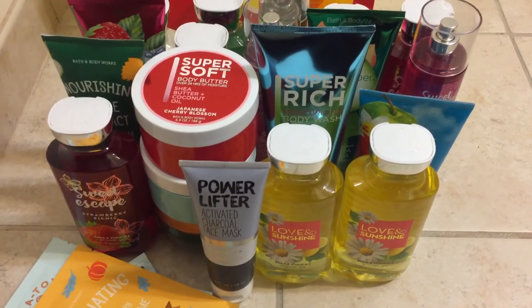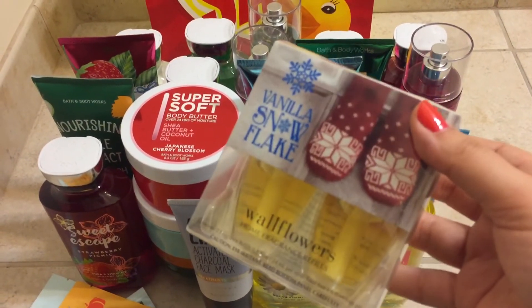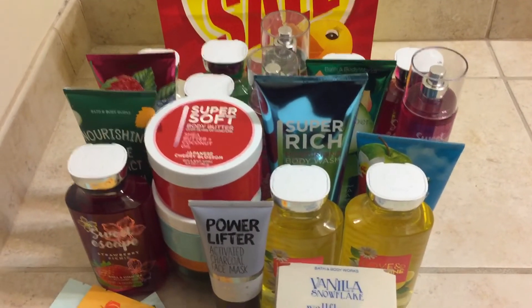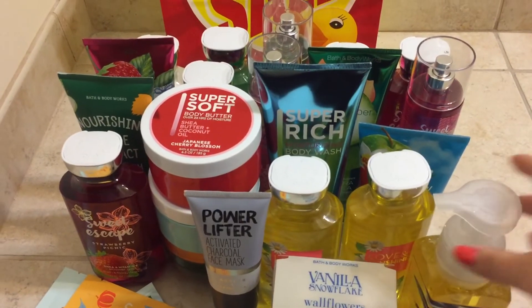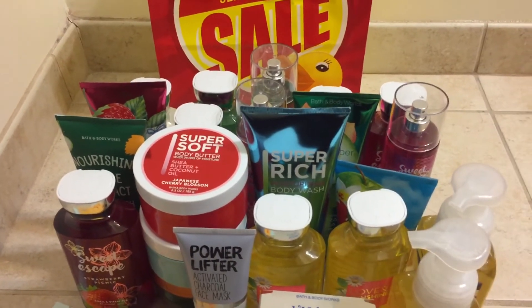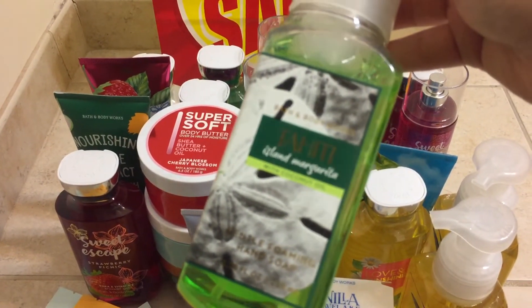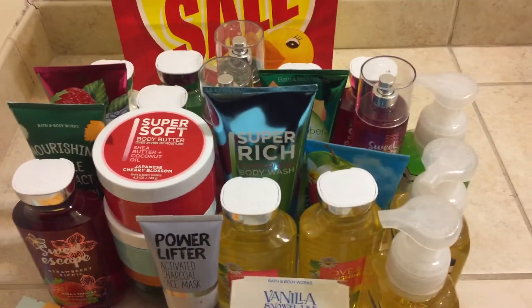I grabbed a Waffle Art Pack in Vanilla Snowflake because I do like this scent and I wanted some backups, so I decided to grab one of those online. Then I grabbed the Jamaica Pineapple Colatta Hand Soap — I picked up two of these because it's a staple for me in the springtime and it smells so good. They were on sale for $3, as well as the Tahiti Island Margarita. This one is so good, I love it so much — can't wait to get more wallflowers in this.